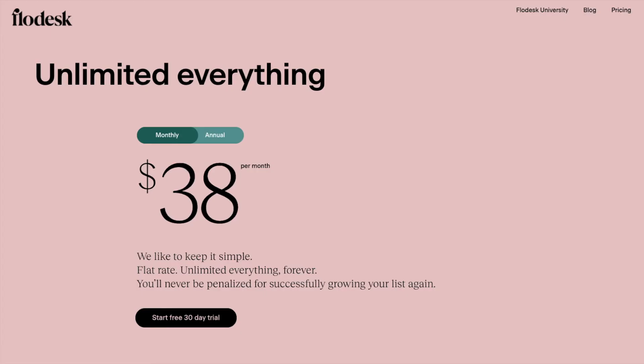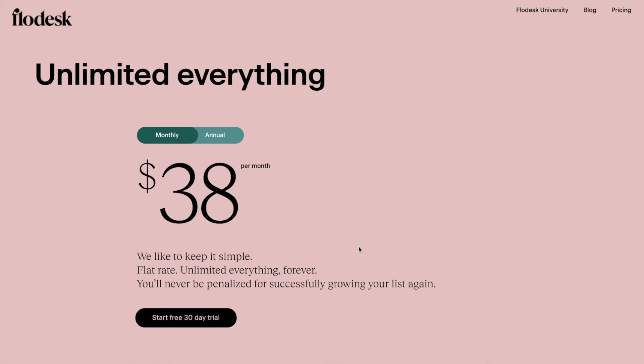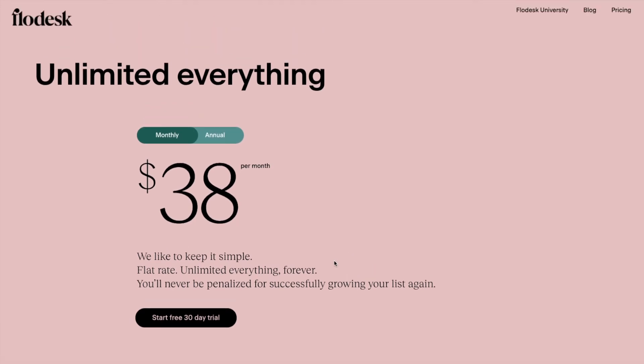Now Flowdesk, which is $38 per month and gives you everything — all the automation, all the functionalities, segmentation, landing pages, and so on. You can have a list of a thousand, 10,000, or a million people and it's not going to cost you any more. I do have a special discount code, so if you use my link you'll get Flowdesk for half the price for the first 12 months.